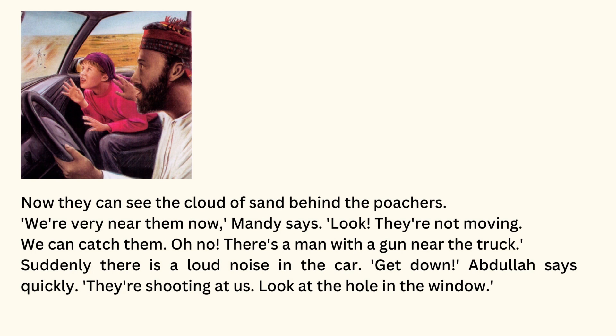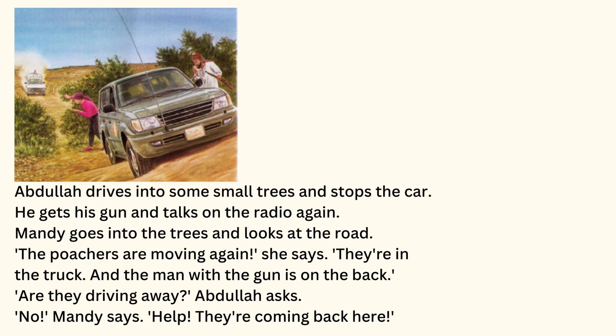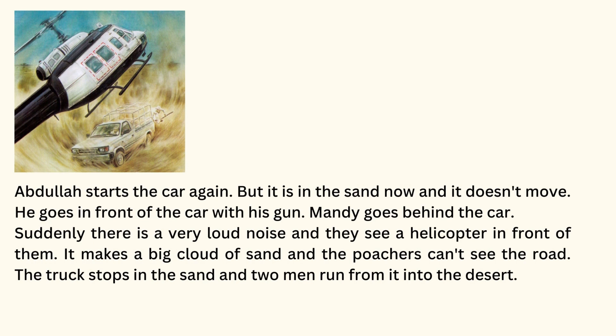Oh no! There's a man with a gun near the truck. Suddenly, there is a loud noise in the car. Get down, Abdullah says quickly. They're shooting at us. Look at the hole in the window. Abdullah drives into some small trees and stops the car. He gets his gun and talks on the radio again. Mandy goes into the trees and looks at the road. The poachers are moving again, she says. They're in the truck, and the man with the gun is on the back. Are they driving away? Abdullah asks. No, Mandy says. Help! They're coming back here! Abdullah starts the car again, but it is in the sand now and it doesn't move.